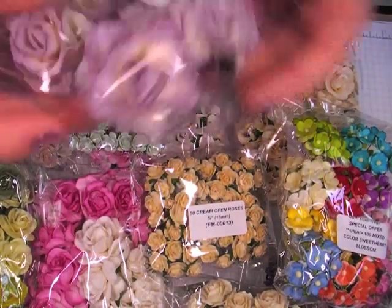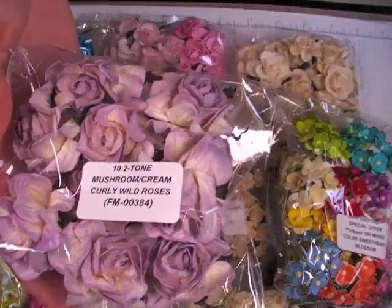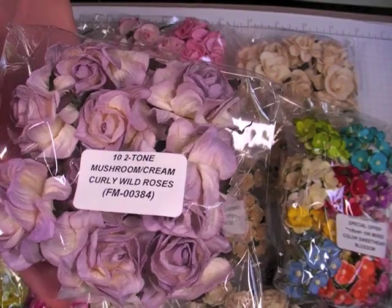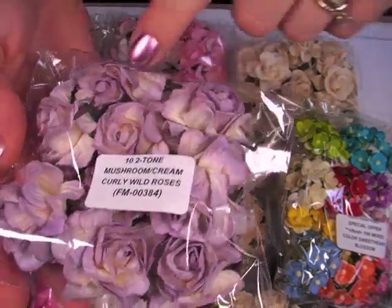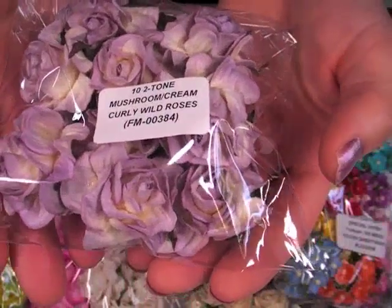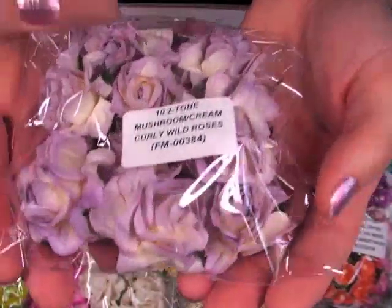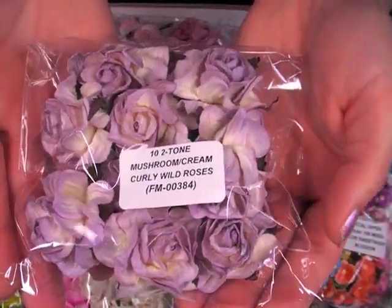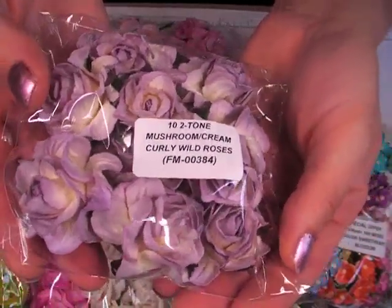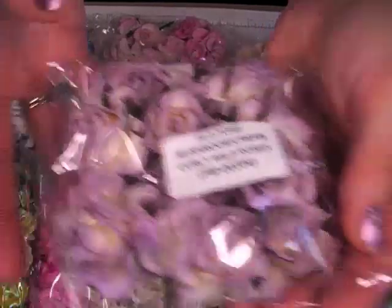Oh yeah, I'm so excited I got this — it looks lavender but it's mushroom and cream curly wild roses, FM000384. I'd been wanting to try the mushroom color but I was thinking it was more of a neutral or a tan. But it's definitely like a really, really light eggplant or a lilac or lavender color.